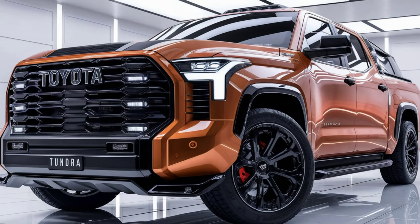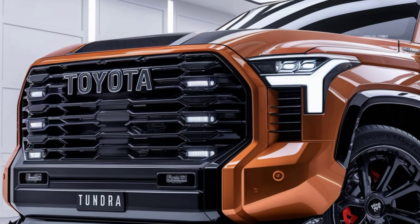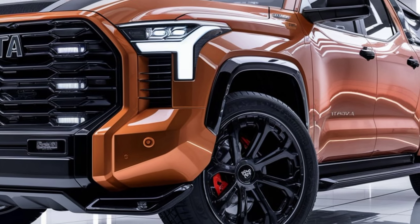Here's an overview of the 2025 Toyota Tundra, covering its interior, exterior, pricing, safety features, performance, and overall highlights.